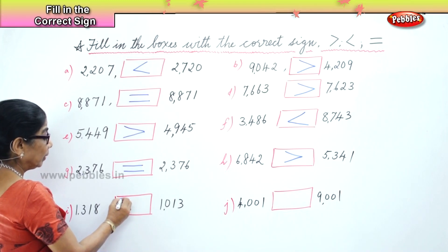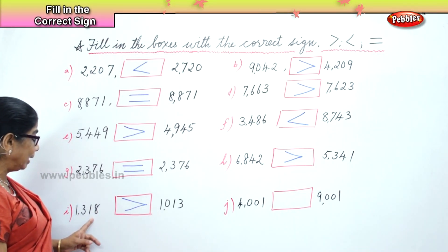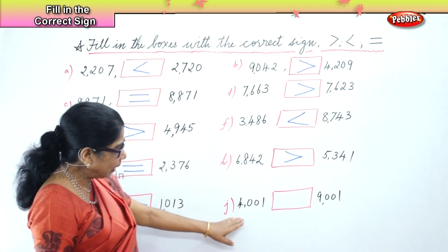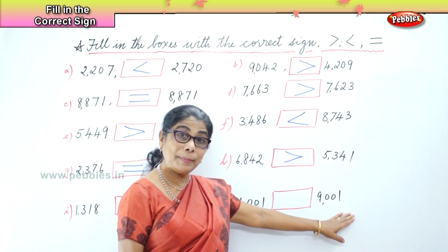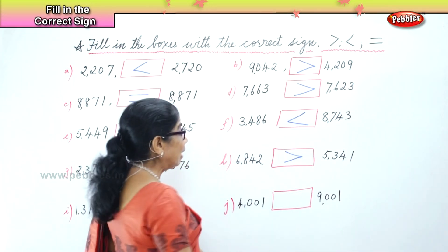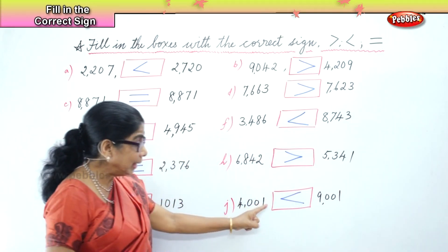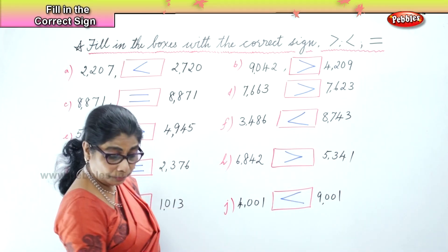So what is the sign for bigger? The arrow points towards the small number — the bird swallows the big number. So 1,318 is greater than 1,013. And finally we have here 4,001 and 9,001. So 9,000 is greater than, bigger than 4,001. The bird swallows the 9,000 and the beak is pointed towards the 4,000 which is smaller.